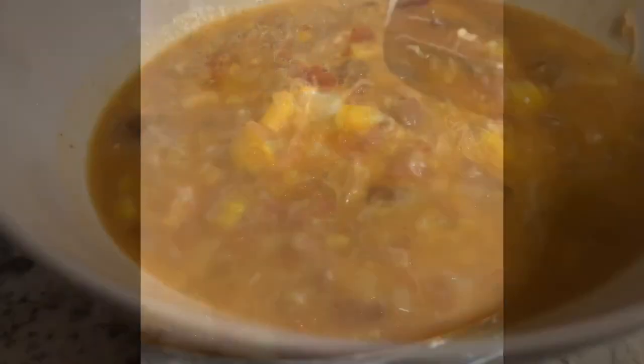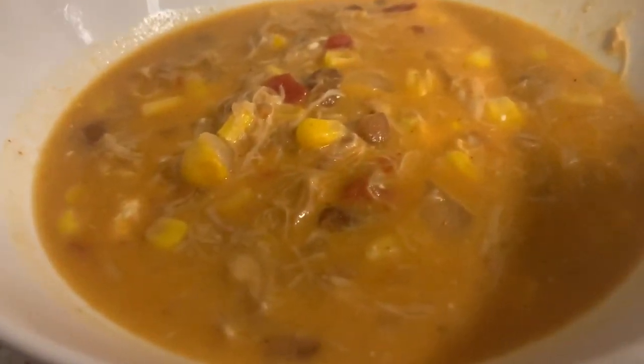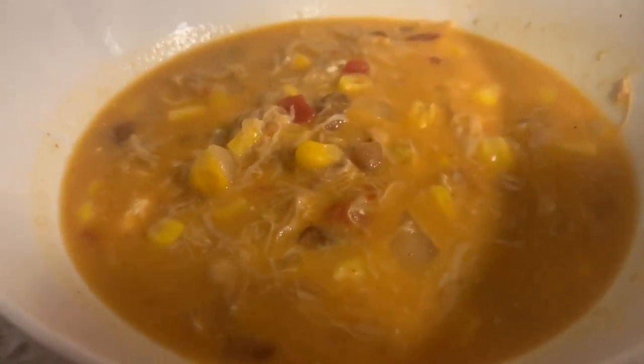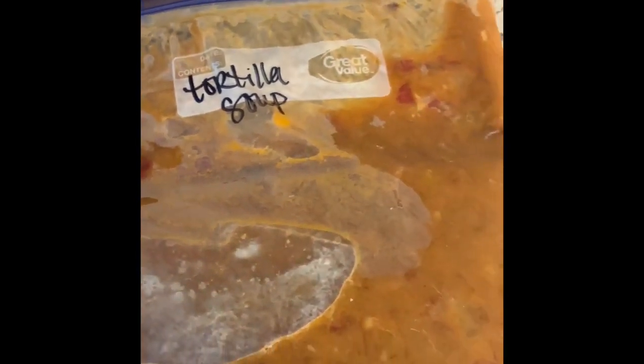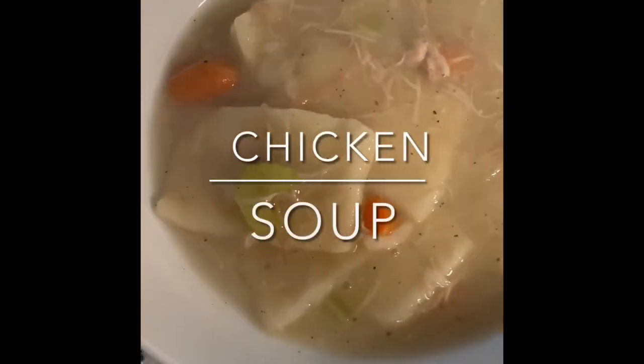Then I added half a block of cream cheese — once that was mixed in it was ready to serve. I also like to use enchilada sauce or hot sauce; it's optional but it definitely takes the soup to the next level. This will feed my family two, sometimes three times, so I bag up the rest for the freezer. You could also serve this over rice or put it into tortillas for burritos.